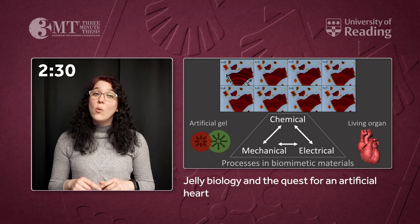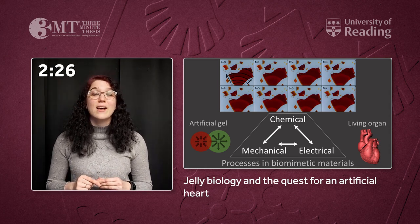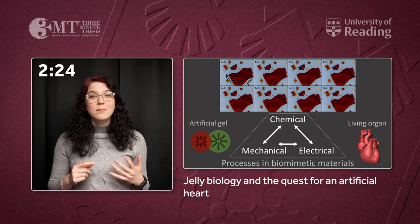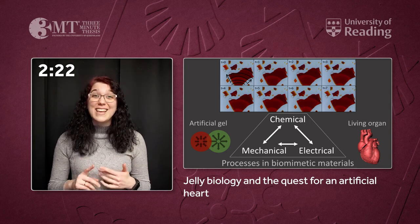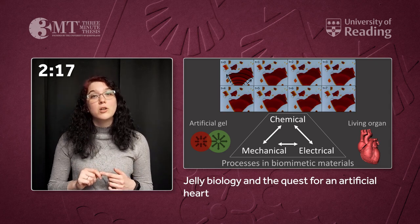In order to help with this, we have been studying so-called biomimetic materials for many years now. These are artificial materials that are non-living but they behave like living tissues or organisms. They mimic biological processes.